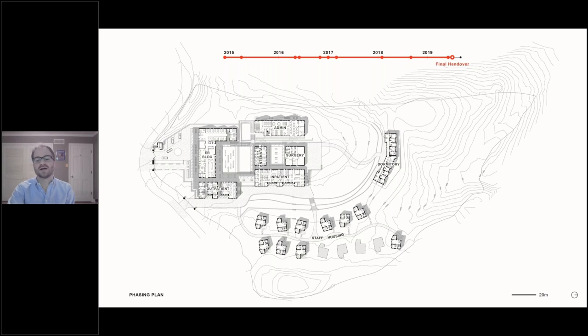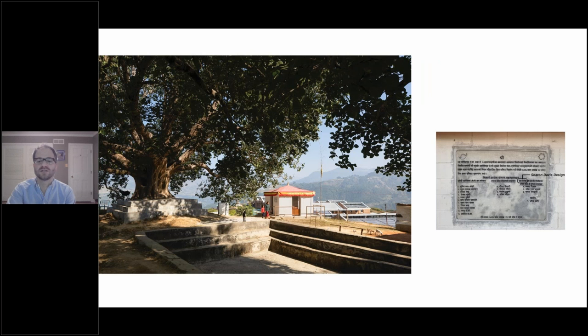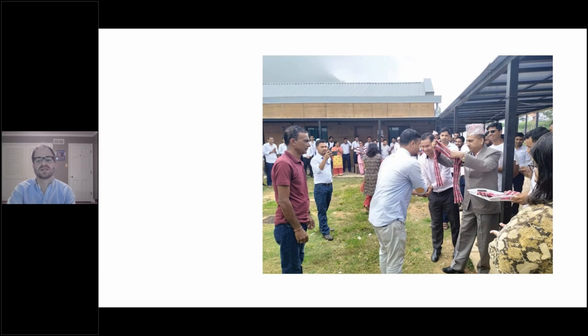Finally, the ER building, and then the last two buildings — antenatal care and surgery — allowed the very final existing building to be demolished. The final handover was just before the coronavirus pandemic hit. We're very proud that the hospital is now serving over 100,000 patients a year, which is eight times its original capacity. To commemorate the completion of the project, our contractor, Subeti Associates, built a small temple to Shiva on the hillside overlooking the hospital. They explained that Shiva represents the natural cycle of destruction and creation, symbolic of the hospital's rejuvenation as a model for rural healthcare.